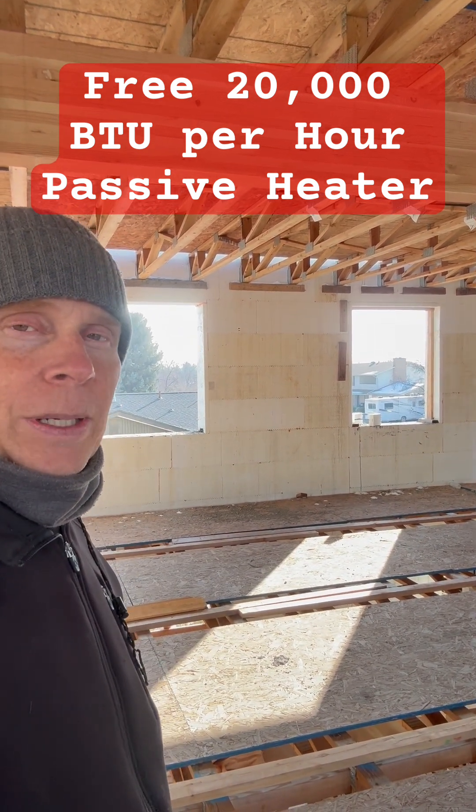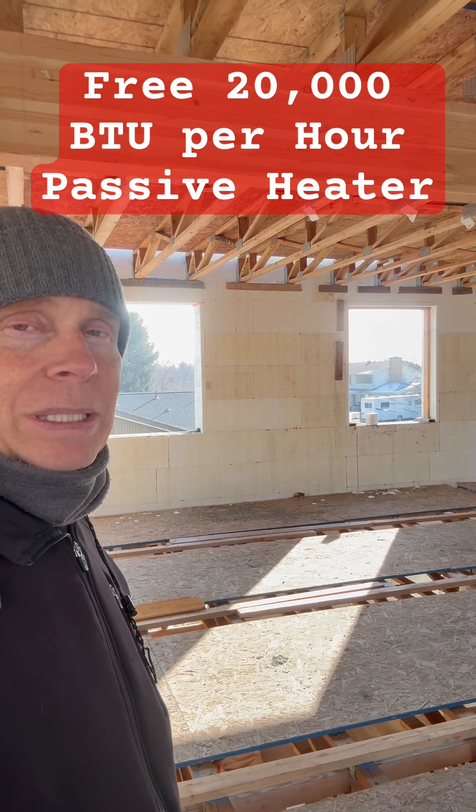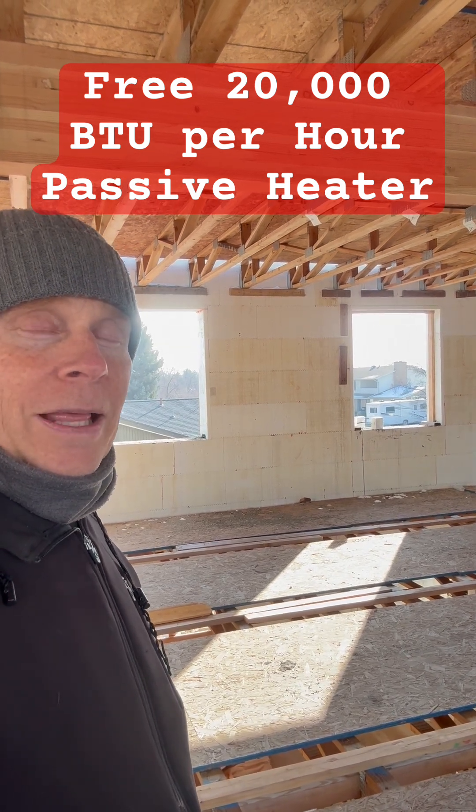I added up the glass across all five levels and I've got about 20,000 BTUs coming in each hour basically for free. That's one of the ways that I'm going to be heating this 10,000 square foot home for next to nothing.